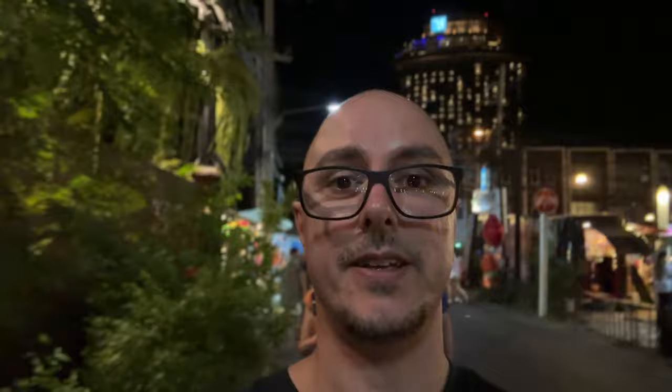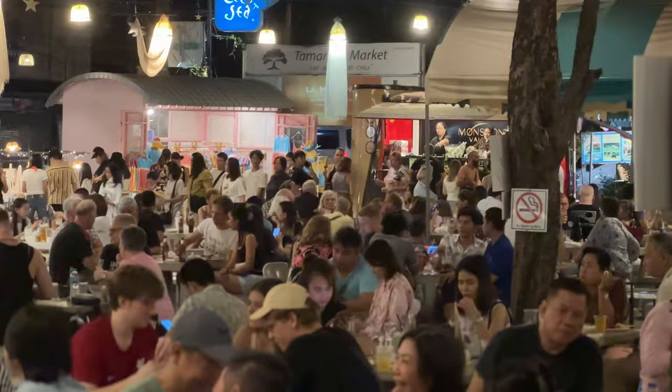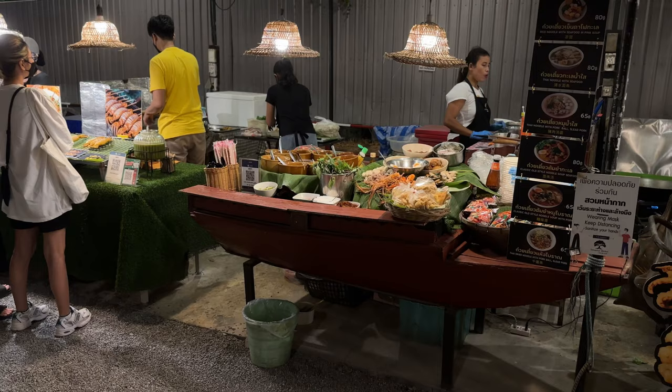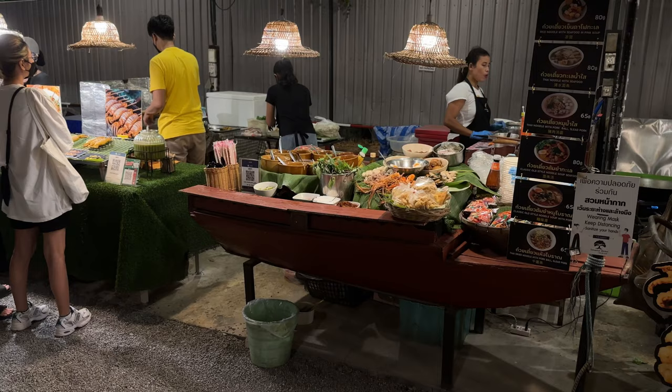Now we are going to the Tamarind Market, which is right beside the Cicada Market, and here they only serve food. The great thing about this market is that you can use cash. We love going here because it's easy to navigate and has lots of food choices. Like the Cicada Market, Tamarind also has live music and is popular among both locals and tourists, open weekends from 5 PM to late at night.